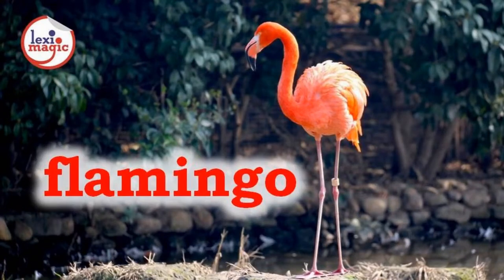F for Flamingo, a semi-aquatic wading bird with pink or pinkish-red plumage and long neck and legs.